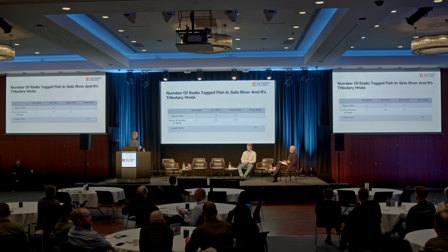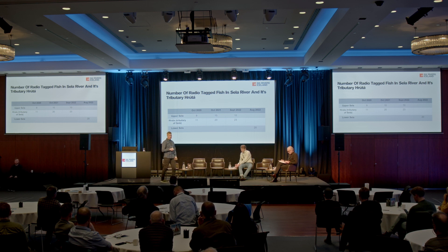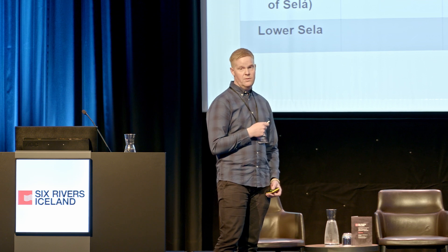Here you can see the number of radio tagged fish in the river Sela and its tributary Ruta. In 2020 we tagged 9 on Upper Sela and 11 on Ruta. In 2021 there were 10 in Upper Sela and 20 in the tributary. Last year, 10 on Sela and 23 on the tributary Ruta. Last year we also decided to add to our program by tagging 20 fish in the lower part of Sela during the fishing season — those fish were caught, tagged, and released but not relocated, so we could compare their behavior to the fish we tag and relocate at the top of the river.